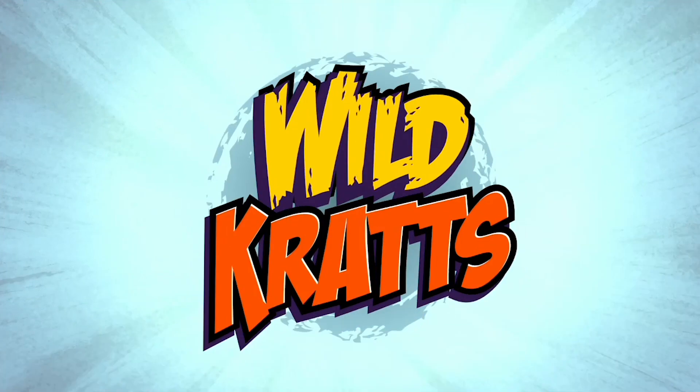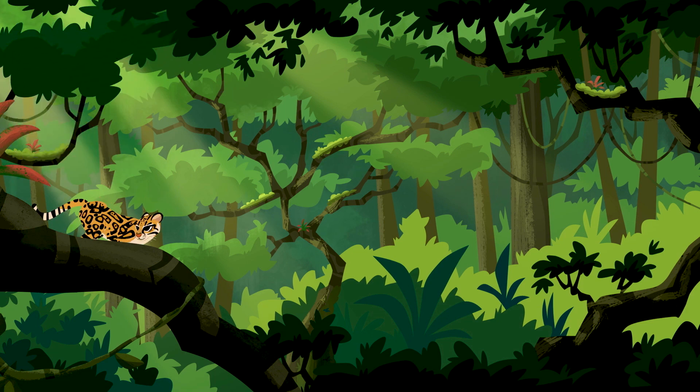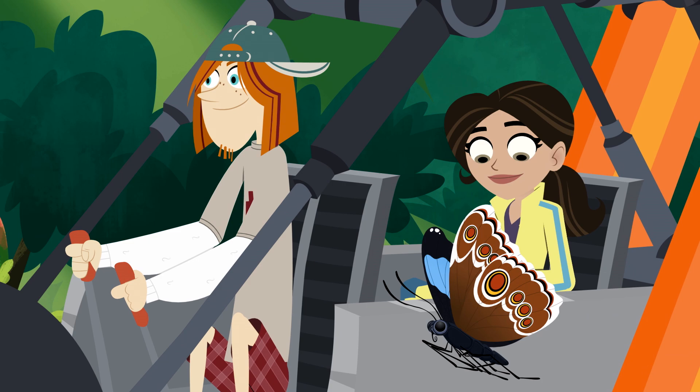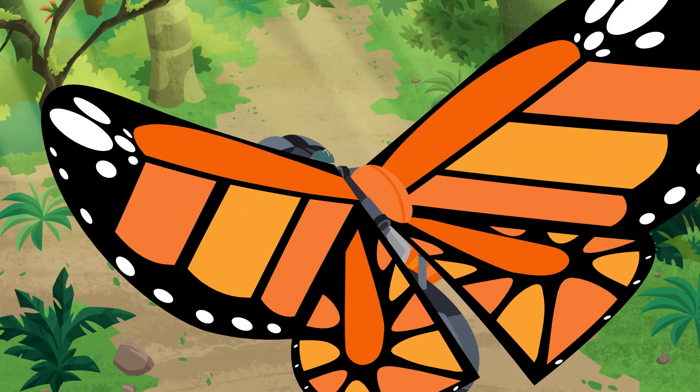Wild Wild Wild Kratts! Rainforests have more different animals than the rest of the world combined. And we have to find the secret of little monkeys in this place?